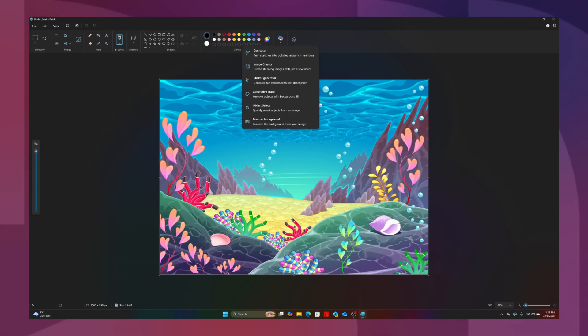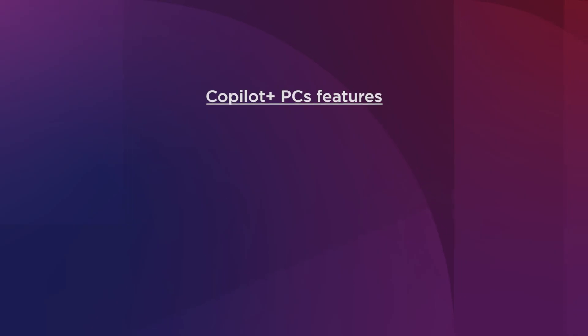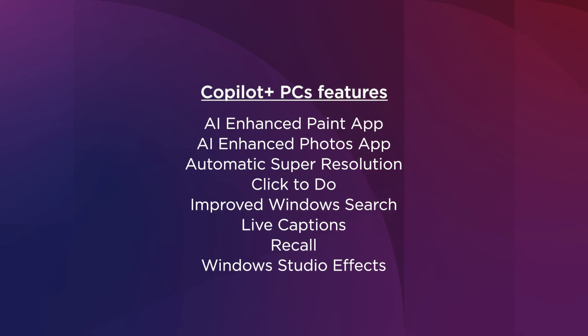Lenovo Co-Pilot Plus PCs can help improve your day-to-day digital activities. Check out our dedicated Co-Pilot Plus features videos to find out more.